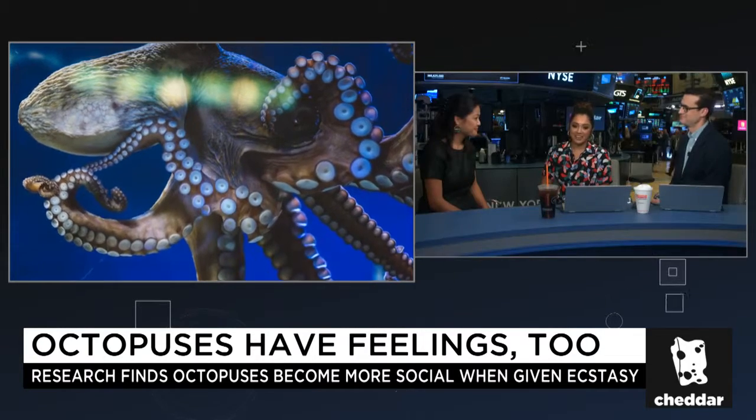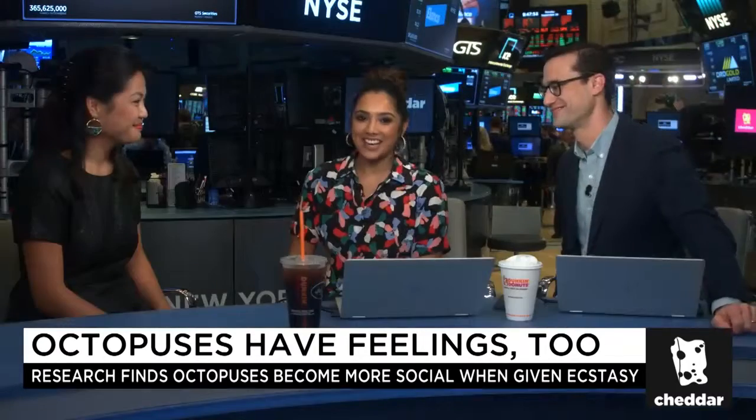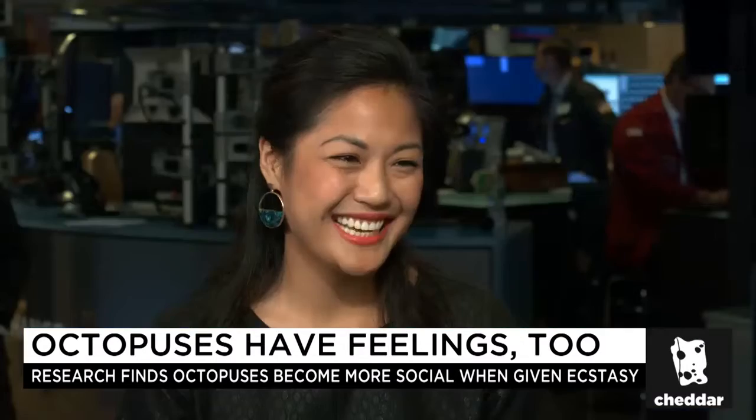Hugging octopuses is very scary to me. Yasmin Tayag, Science Editor at Inverse, thanks for joining us today. Thanks, guys.